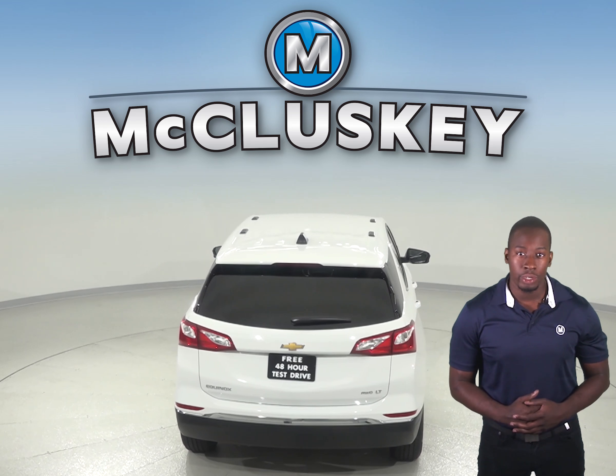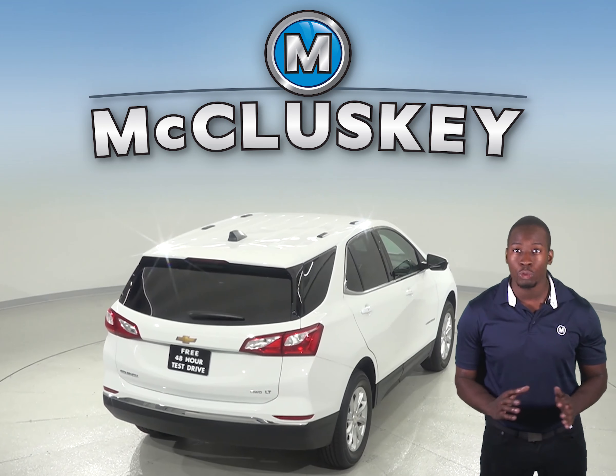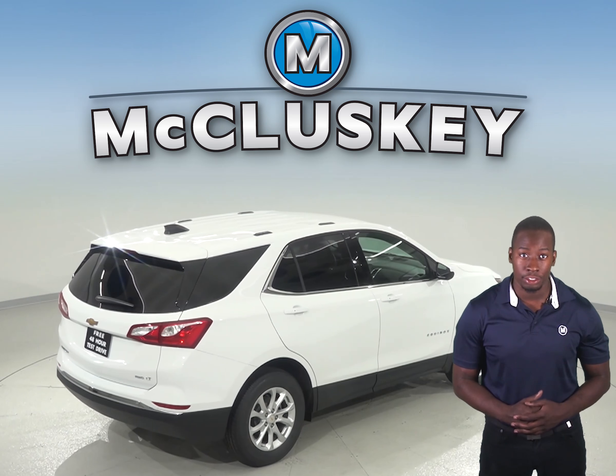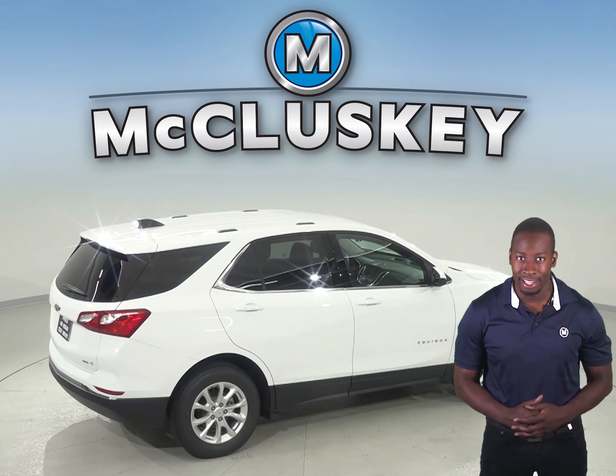The Chevrolet Equinox's Premier Edition offers an optional surround vision to allow the driver to see objects all around the vehicle on screen. The Jeep Cherokee only offers a rear monitor and front and rear parking sensors that beep or flash a light, which doesn't help with obstacles to the side.